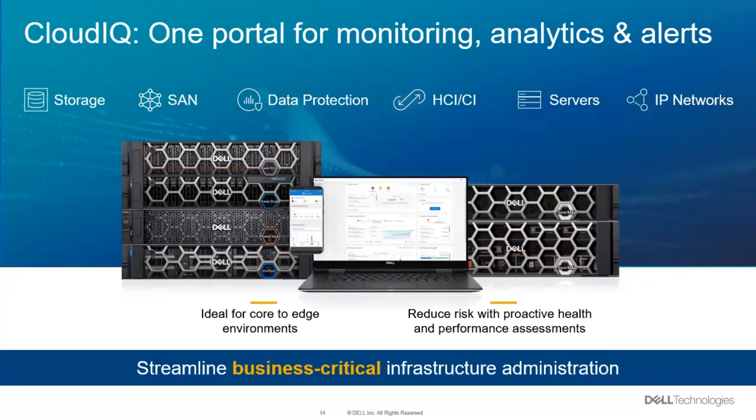We've got the CloudIQ portal. It gives you one way to look at everything across the Dell infrastructure — storage, fabric, data protection, HCI, servers, IP networks — all comes together in CloudIQ. You've got a single portal that lets you look at everything in your infrastructure, even if it's in different data centers, even if it's in colos, wherever it is.